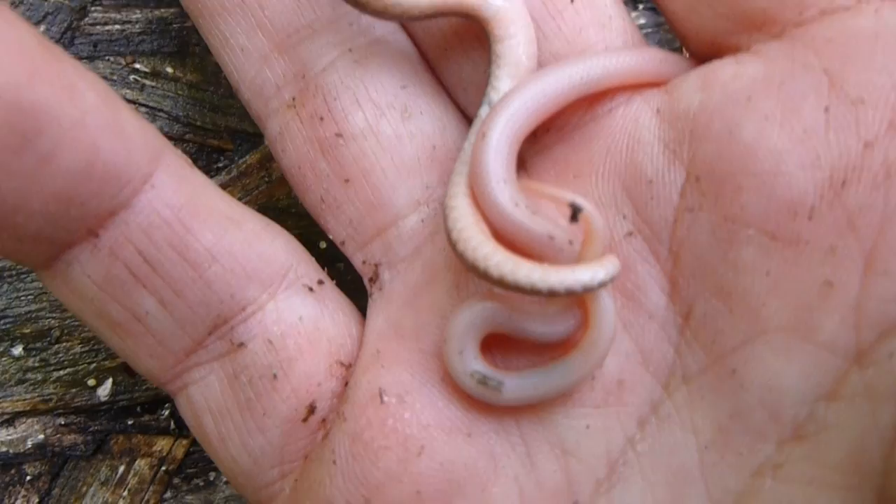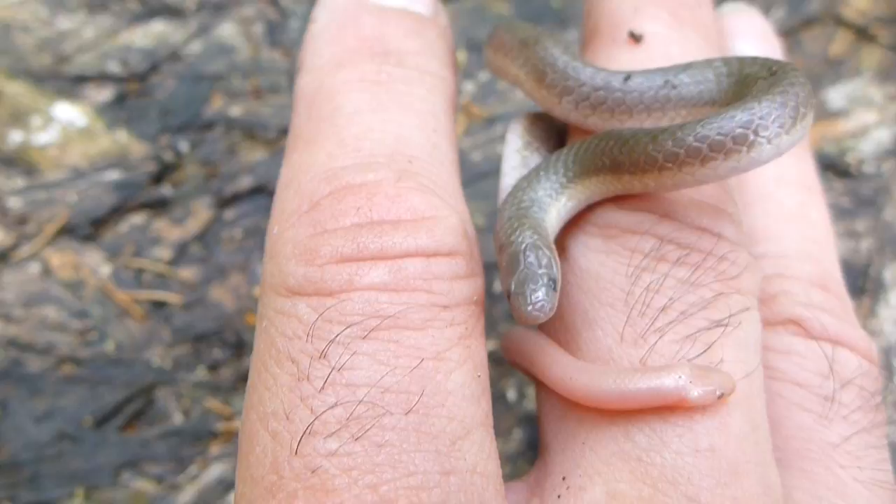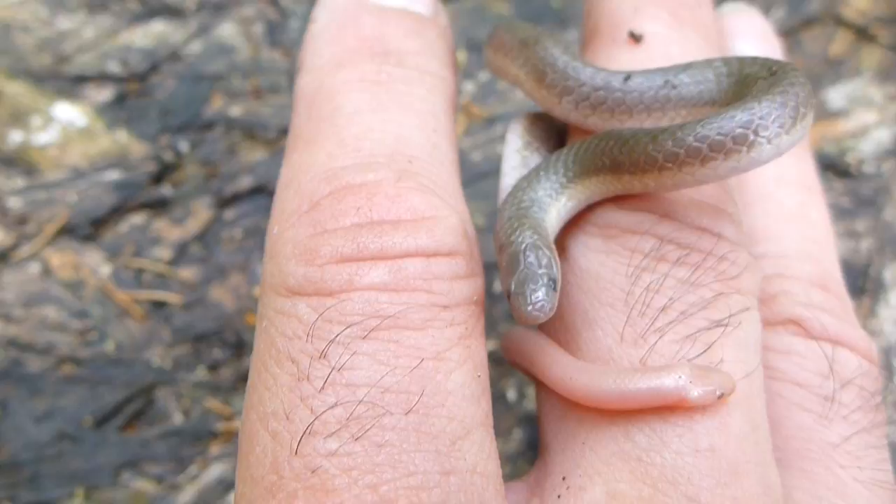Come around and get a better shot. We're going to momentarily keep them in captivity to show some of the park service people and the naturalists that also work with us — to show them this find and perhaps document it, maybe as a first for our park. Very interesting. Way to go, Mike.